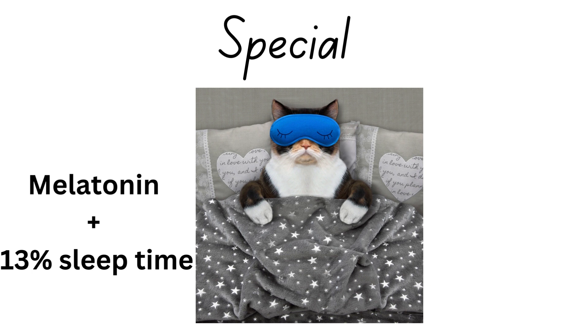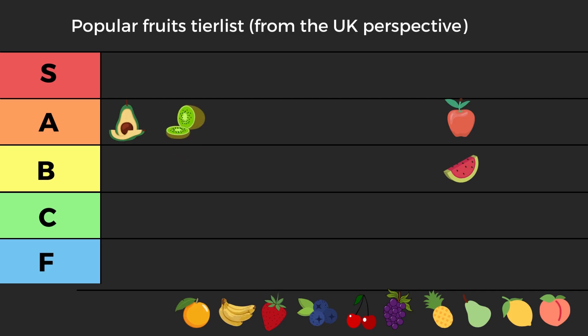Kiwis are also capable of boosting the production of melatonin, one of the main hormones that helps you fall asleep. About 30% of the population has sleep-related issues. Several papers have shown that eating two kiwis about one hour before bed can increase sleep time by over 13%, which could mean between 45 and 60 minutes more sleep. With excellent vitamin C, vitamin K, and this melatonin benefit, kiwis go into high A tier.